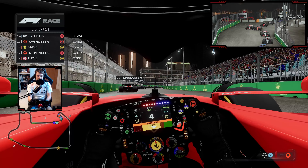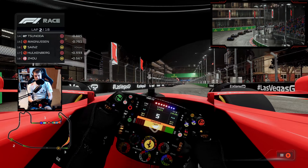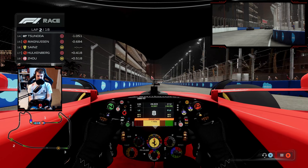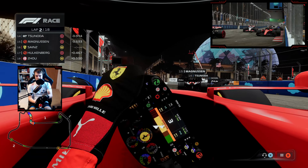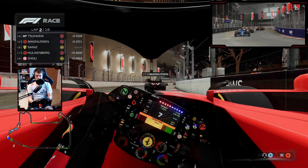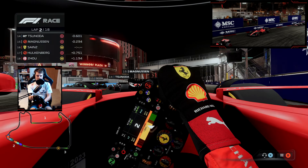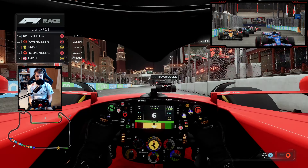I wasn't intending on going for that move, but Hulk braked a little bit earlier than I was expecting. He's still going to try and go down the inside at turn two, but they'll have to hook it up the long way around. Mark is telling me to get on the battery — that was a little bit scary back at the first couple of corners, but we're up a few spots off the start. The AI seems to be a little bit slow through this section of corners, braking very early.